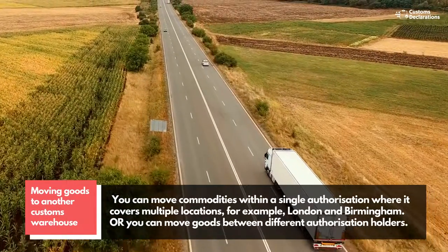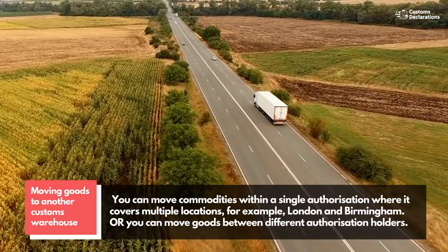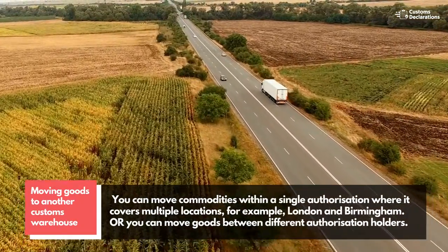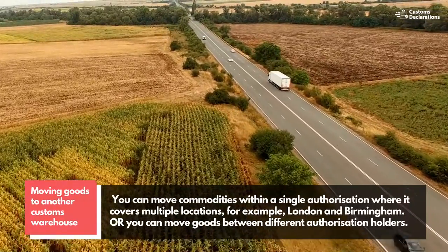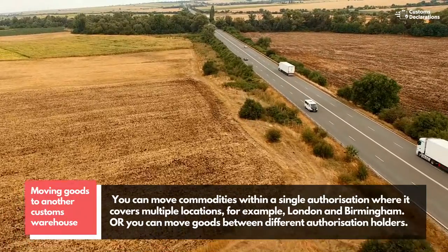Moving goods to another customs warehouse: you can move commodities within a single authorization where it covers multiple locations, for example London and Birmingham. Or you can move goods between different authorization holders.